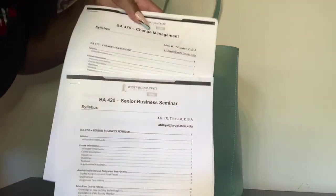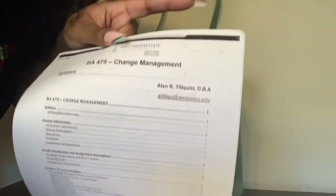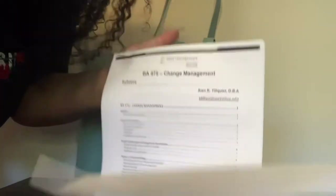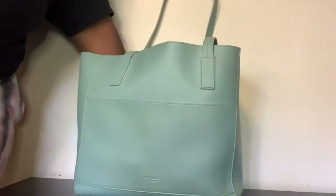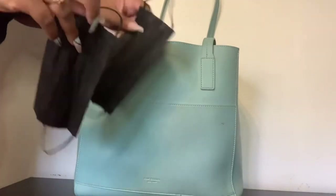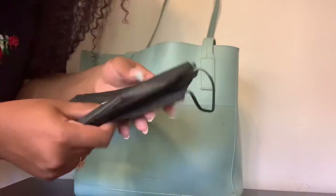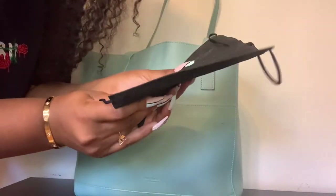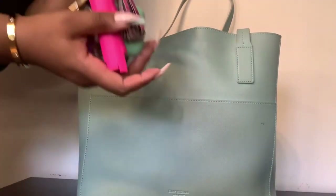Next I keep my syllabi in my bag — syllabi is plural for syllabus, if no one knew. Those are the two classes I'm taking right now, so I keep them to reference. And of course I keep my masks in there because my masks are from China so they always break since they're cheap, so I just keep extras. I love wearing the black ones now.